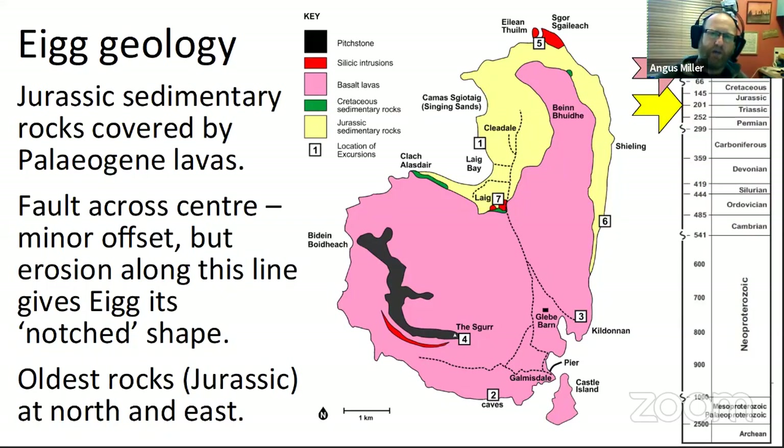It's mainly Jurassic, and then on top of that, with quite a big time gap, we've got flat-lying basalt lava flows from the Paleogene period. A fault line runs across the centre of the island from northwest to southeast, basically where the road is. It's been enough of a contrast in the rocks to form an erosional feature, giving this low valley running across the centre. The derivation of Eigg is from Norse — it means 'notched island' — so the geology comes out in the name as well.